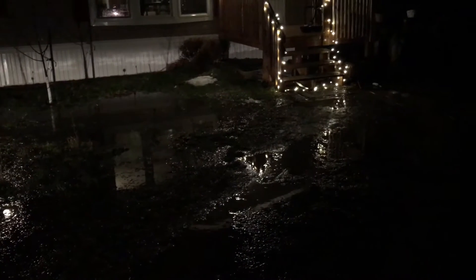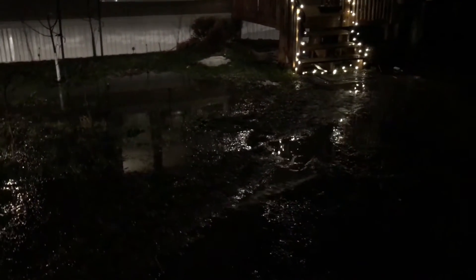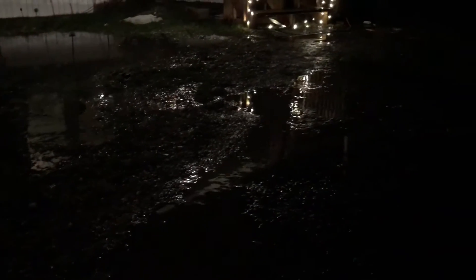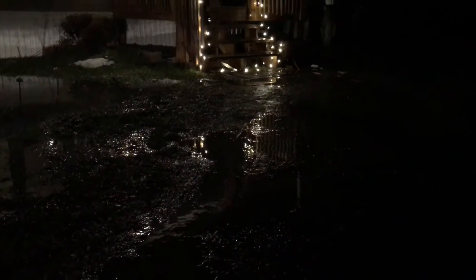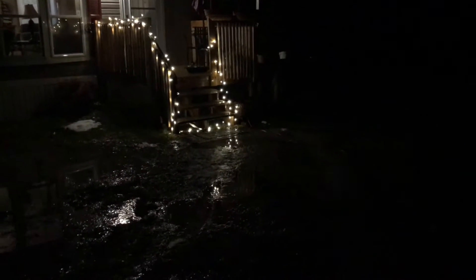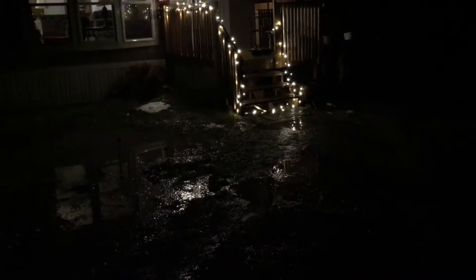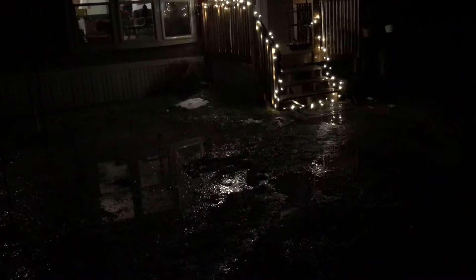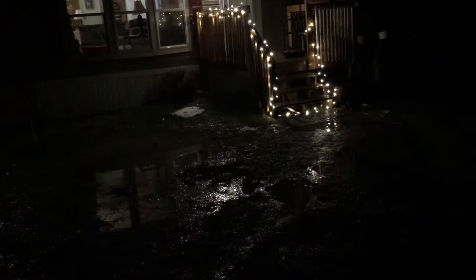Hey guys, Homestead Dad here again. I don't know if you can see because it's kind of dark out, but this is our walkway up to our house — all this water here flowing down the walkway, going off that direction towards the lower part of our property. We've been getting a lot of rain the last two days and this is what happens. Two years ago, right after we moved in, same thing — we got torrential downpours and this walkway was like a river.